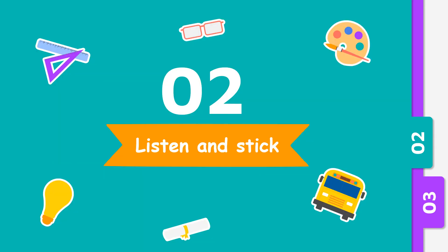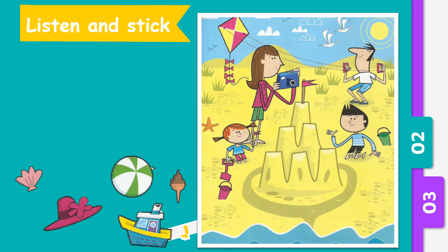Next, listen and stick. So we can see this is a picture of a family at a beach and we have a few items which are shells, hat, ball, boat, and an ice cream. Now we are going to listen and stick. Where do these pictures belong to in this picture?